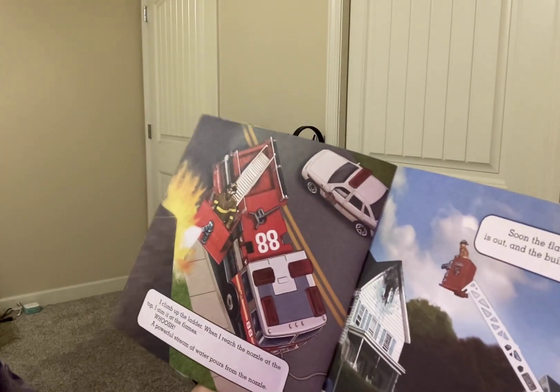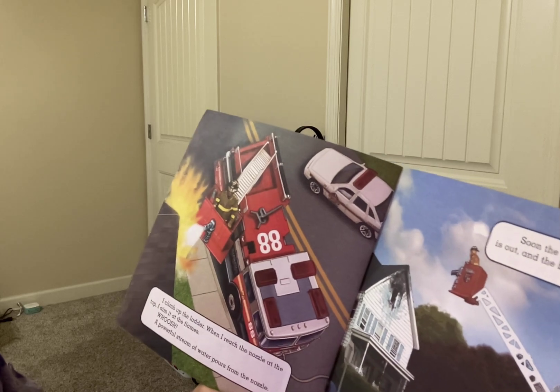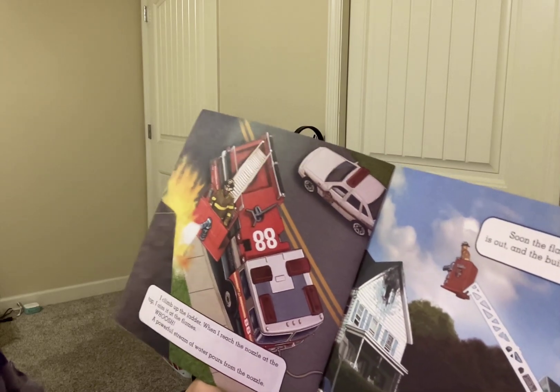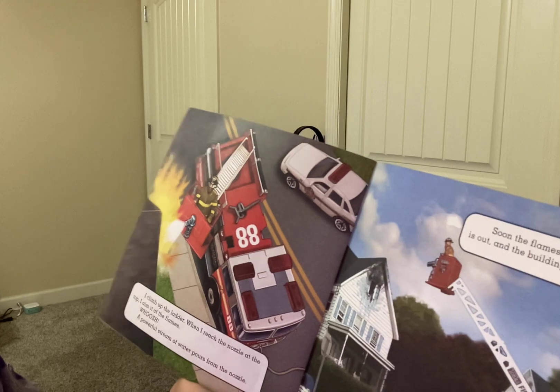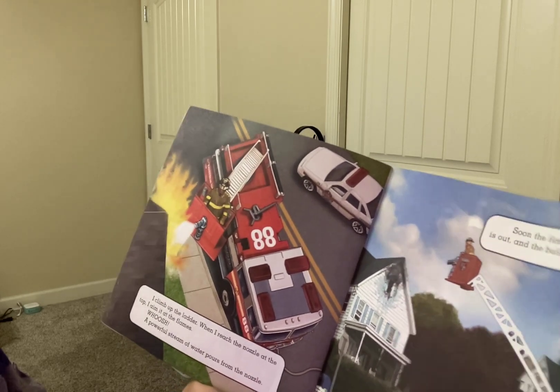I climb up the ladder. When I reach the nozzle at the top, I aim it at the flames. Whoosh! A powerful stream of water pours from the nozzle. Soon the flames are gone, the fire is out, and the building is saved.